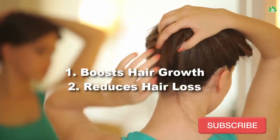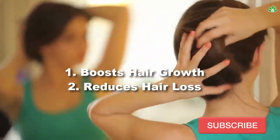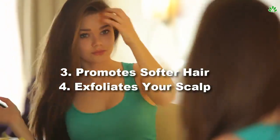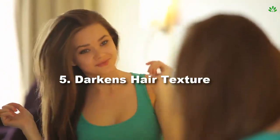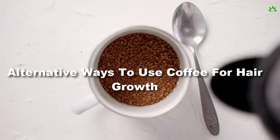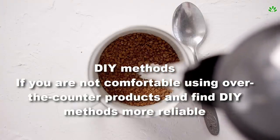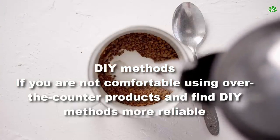What are the benefits of using coffee for hair? One: boosts hair growth. Two: reduces hair loss. Three: promotes softer hair. Four: exfoliates your scalp. Five: darkens hair texture. We'll also cover alternative ways to use coffee for hair growth.